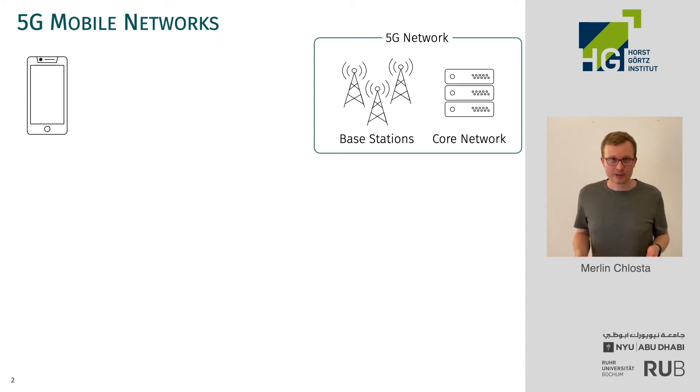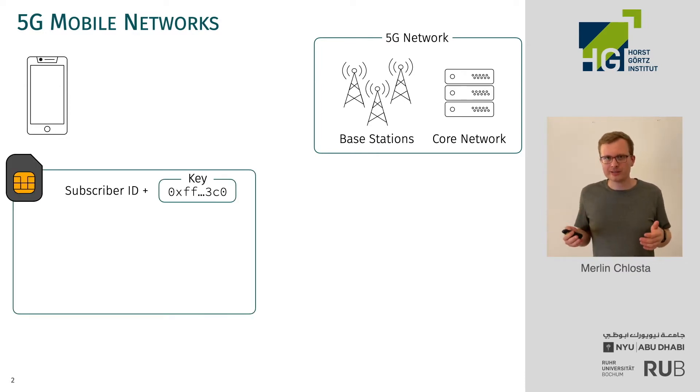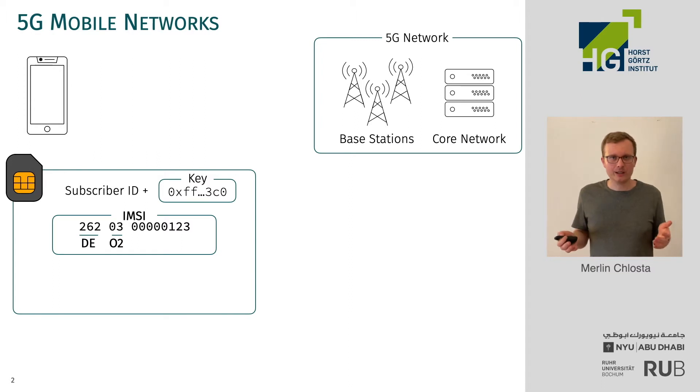If we look at the mobile network, we all have a smartphone in our pockets, and on the network side we have base stations that provide wireless coverage and a core network that performs management tasks. Your smartphone needs to identify somehow, and therefore it has a subscriber ID and a key stored on the SIM card. In mobile networks, that identifier is usually the IMSI — a number that tells the network which operator you're registered with and a customer ID.